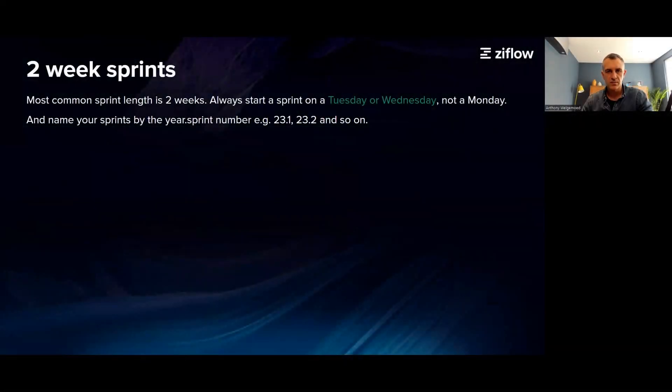At Zyflow, we use two-week sprints across the business, both marketing and product development. The first tip: never start your sprint on a Monday. We found that a Tuesday or Wednesday is the most optimal time, and you get the highest level of engagement from the team.